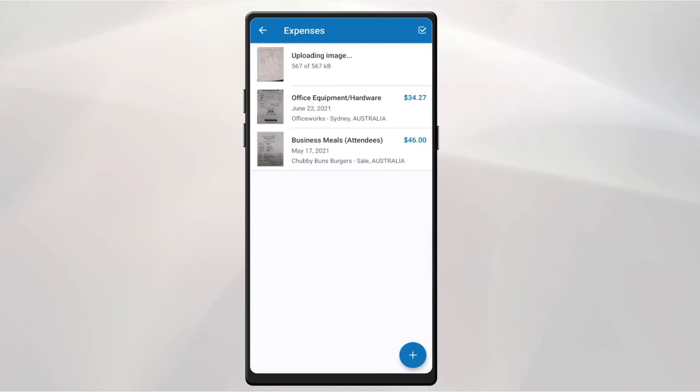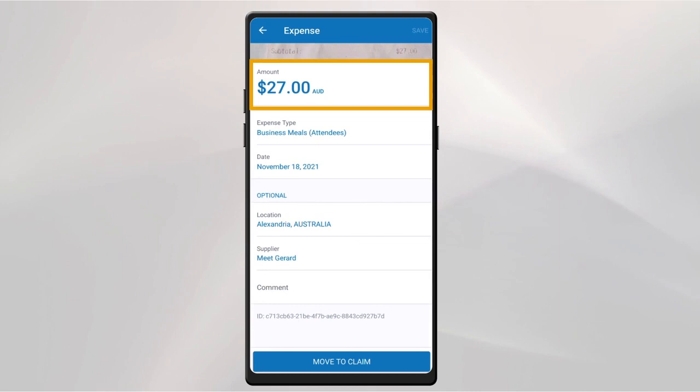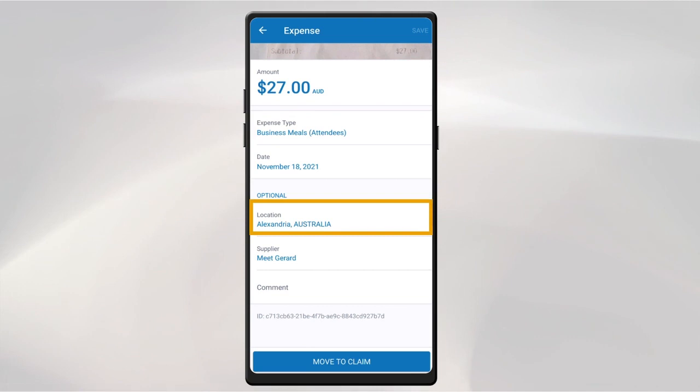Optical character recognition technology, along with machine learning, captures all the relevant data — including the amount, customer, date of transaction, vendor, expense type, and location — and matches them to expense or credit card entries in Concur.